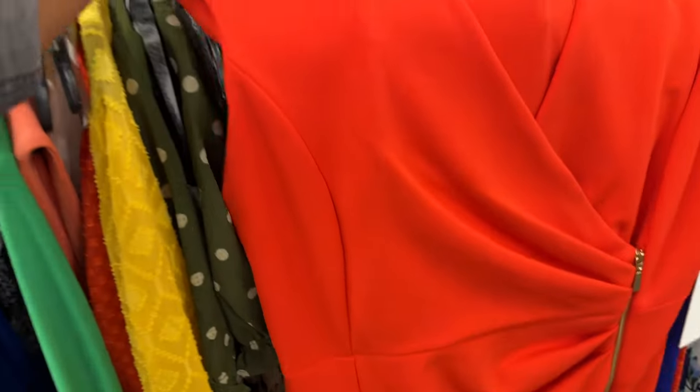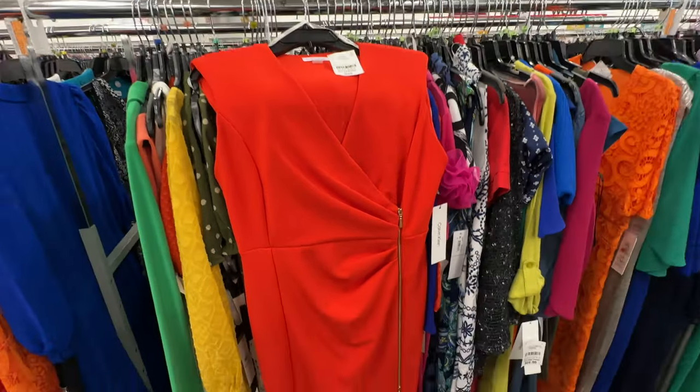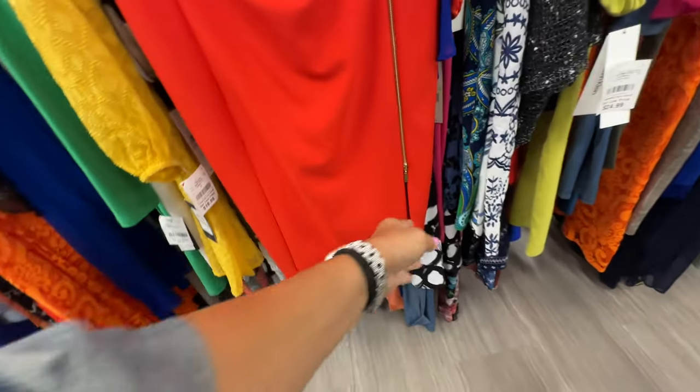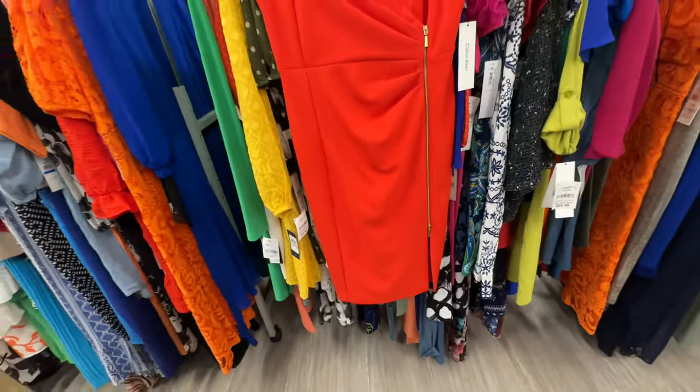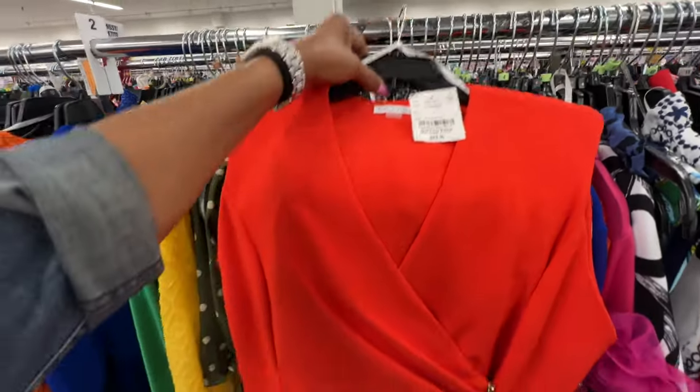Oh look at this gorgeous red Calvin Klein dress — wrap front with a zipper on the side, rouching on the waist, look at the split — sleeveless. She is gorgeous! $30.